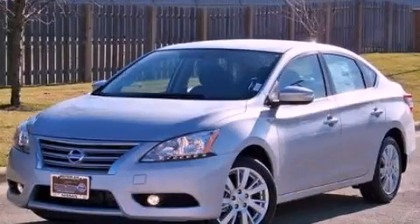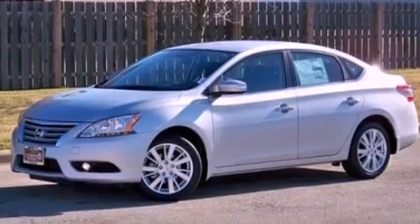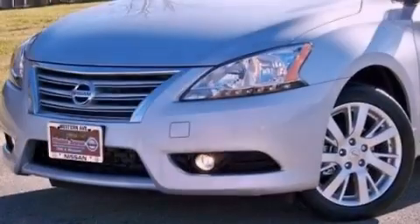This is a brand new 2013 Nissan Sentra. It features a 1.8-liter four-cylinder engine and a continuously variable transmission.